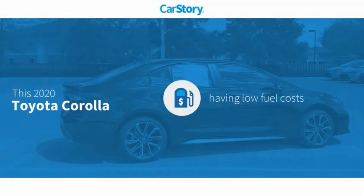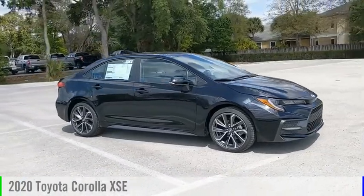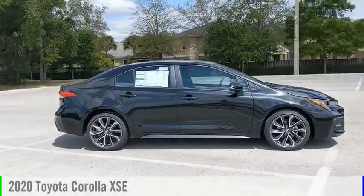Our story research indicates this vehicle as having low monthly fuel costs and has been listed as an IIHS top safety pick with these ratings. Take a ride in the 2020 Corolla.